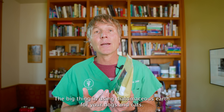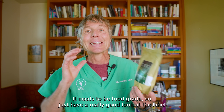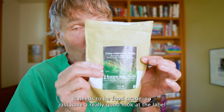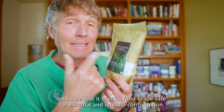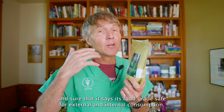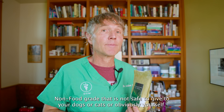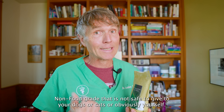The big thing when using diatomaceous earth for your dogs and cats: it needs to be food grade. Have a really good look at the label and ensure that it says it's food grade, safe for external and internal consumption. Non-food grade is not safe to give to your dogs, cats, or yourself.